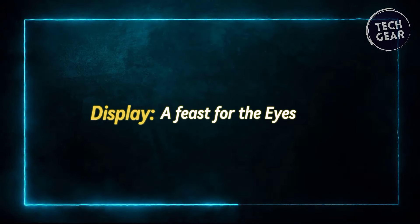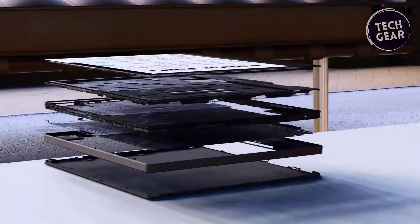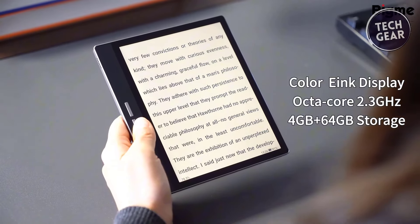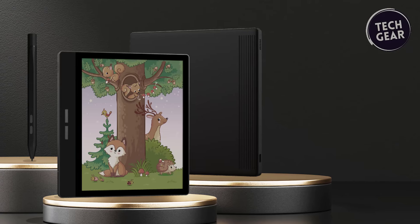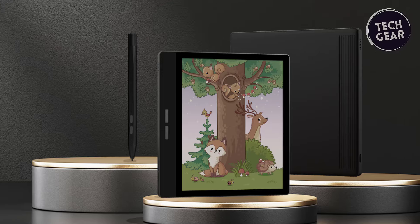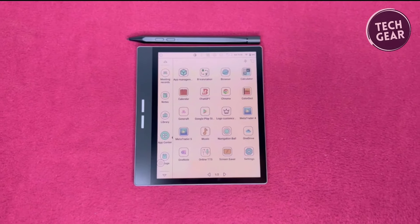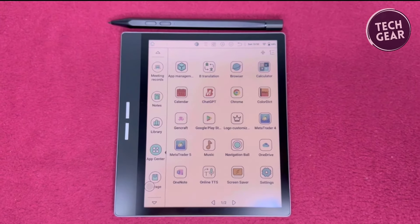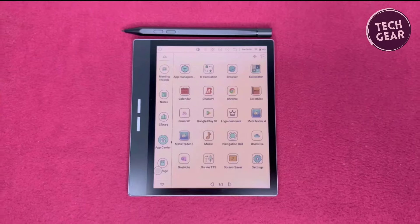Display — a feast for the eyes. At the heart of the BigMe B751C lies its most striking feature, the Kledo 3 display. Boasting a remarkable 300 pixels per inch for color and 150 pixels per inch for black and white resolution, this display sets new standards for clarity and vividness. The flicker-free technology ensures distortion-free text and images, providing an unparalleled reading experience. Moreover, with its minimal blue light emission and German Rheinland certification, the display prioritizes user comfort and safety, earning a paper-like index score of 86. The inclusion of X-Rapid quick brushing and automatic ghosting elimination technology further enhances the viewing pleasure, seamlessly eliminating any remnants of previous content.